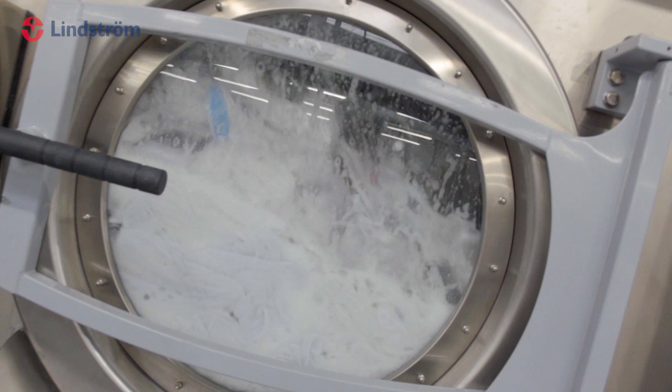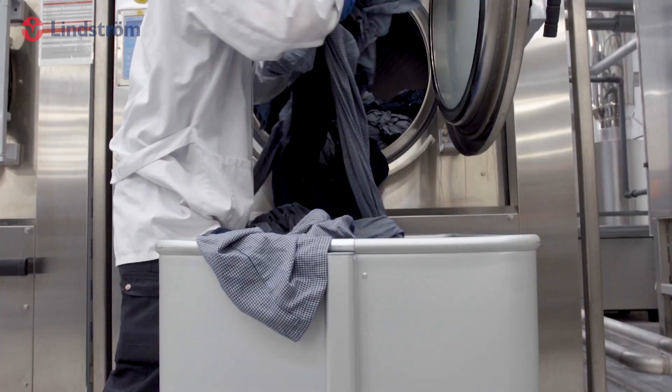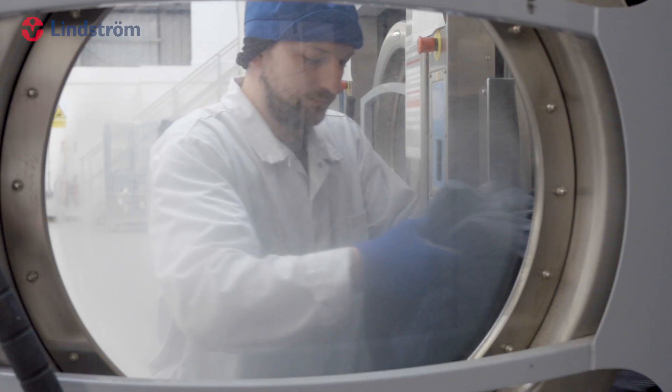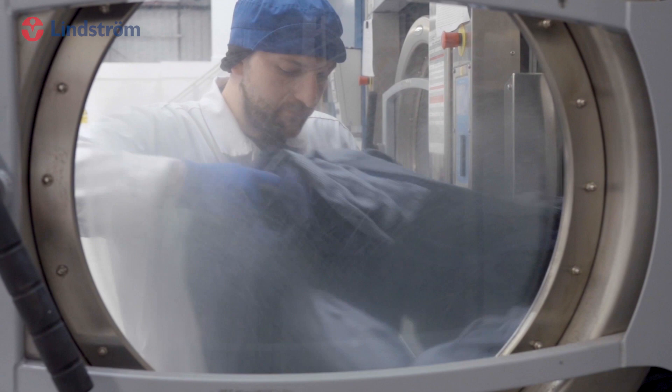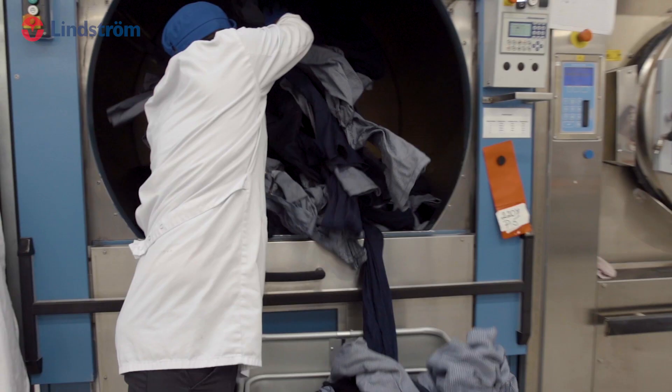The washing process is efficient, with small batches and specific wash programs selected according to the garment type and level of soiling. This ensures that your workwear always remains at the required safety quality and standards, such as chemical resistance and hygiene.